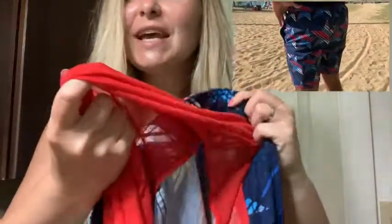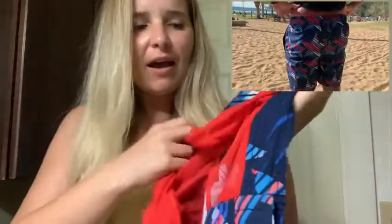He said they were really comfortable and the lining on the inside is really nice and thin. So these shorts definitely dry really fast. He is about 200 pounds, about 6'2", and he was really happy with the size large he got. They came right above his knee.